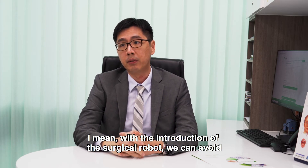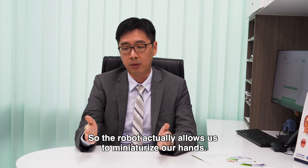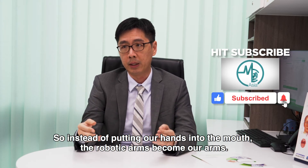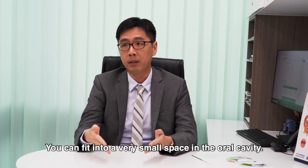With the introduction of the surgical robot, we can avoid such disfiguring procedures. The robot actually allows us to miniaturize our hands — instead of putting our hands into the mouth, the robotic arms become our arms. It can fit into a very small space in the oral cavity.